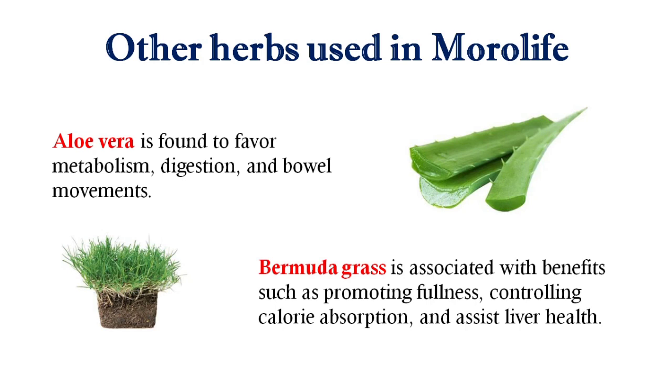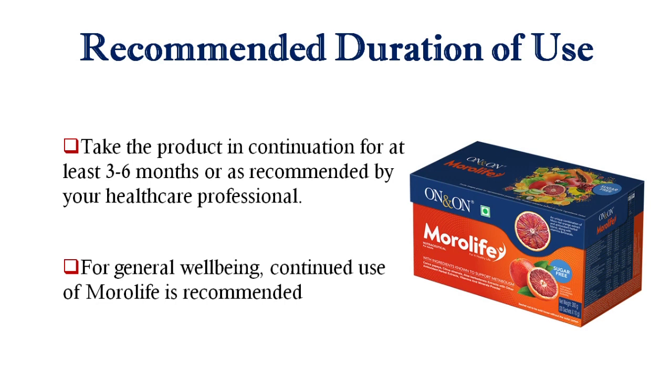These are the herbs and fruits used in this product which may help you reduce your excess fat. You can use this product for at least 3 to 6 months for general well-being, and you may also continue it for a healthy lifestyle as long as you wish.